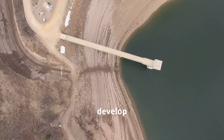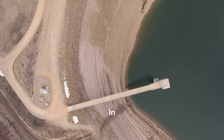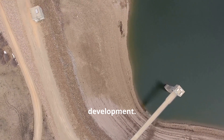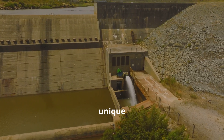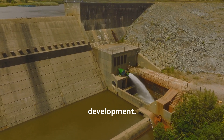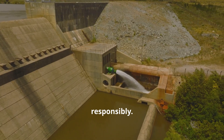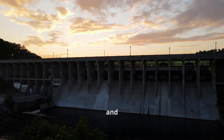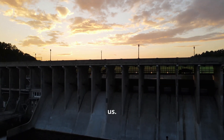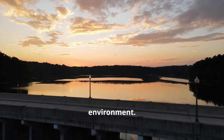As we continue to develop and grow, dams will play an increasingly important role in our world. They will be crucial in addressing the challenges of climate change, water scarcity and sustainable development. By understanding the different types of dams and their unique characteristics, we can make informed decisions about water management and infrastructure development. This knowledge empowers us to build a future where resources are used efficiently and responsibly. Dams are not just structures of concrete and steel. They are symbols of human progress and our enduring quest to shape the world around us. They represent our ability to adapt, innovate and thrive in harmony with the natural environment.